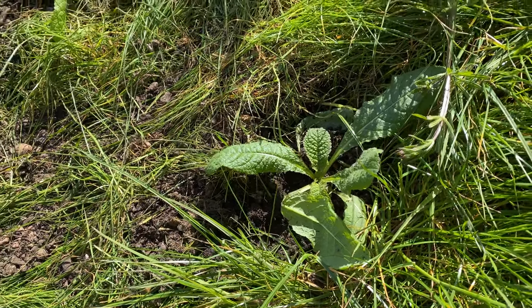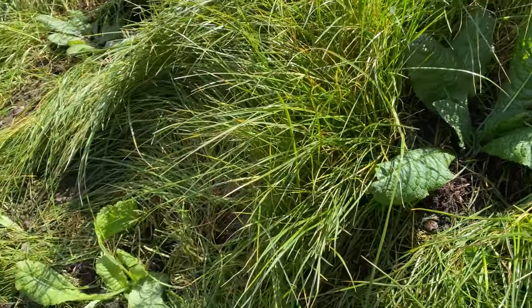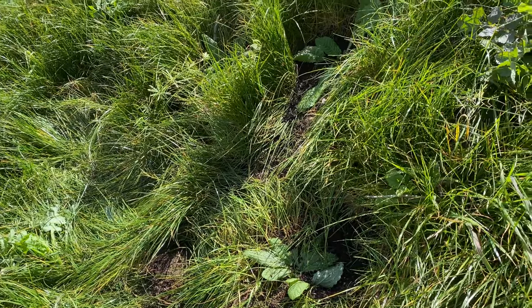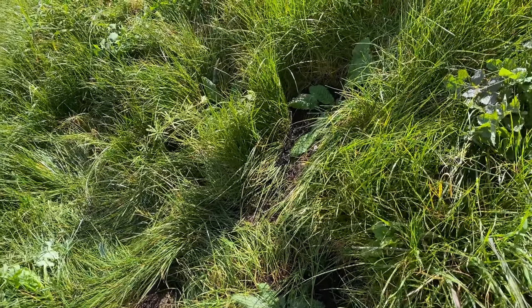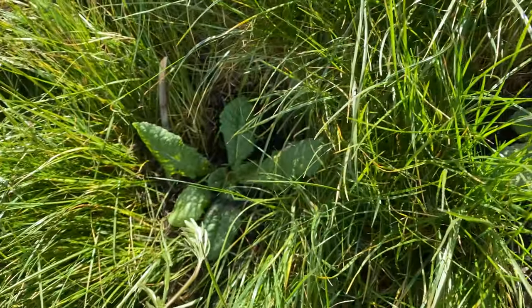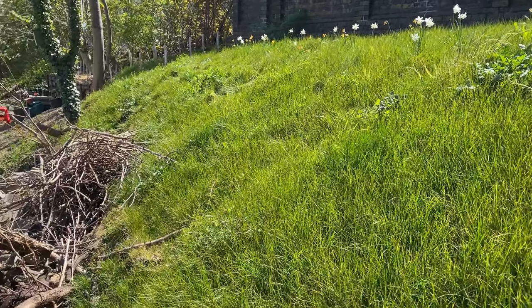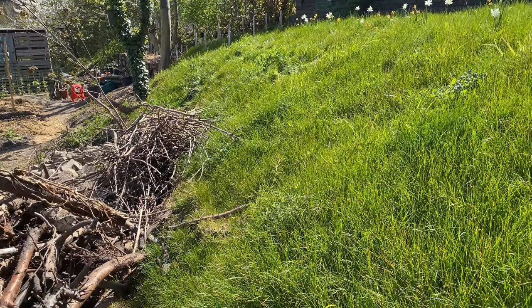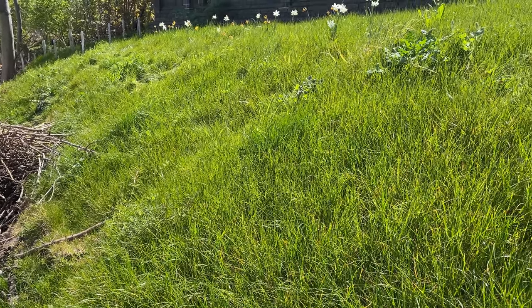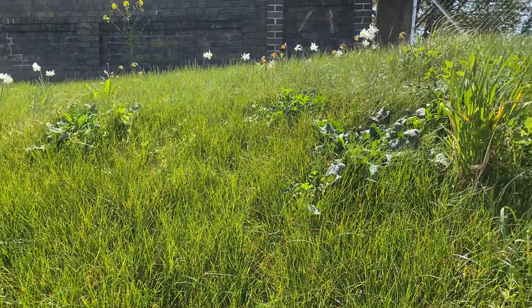I've planted some teasels today on the bank — about six of them — again to attract wildlife, pollinators and so on. I hope they survive. It's quite bad soil on this bank underneath the grass but I've planted six of them and let's see if they grow up to survive this summer. This lovely green grassy bank is sitting on a load of rubble, some fallen trees, type one or two aggregate — horrible stuff underneath — with some topsoil thrown on top. Anyway, the daffodils are almost coming to an end, but they'll come back next year.